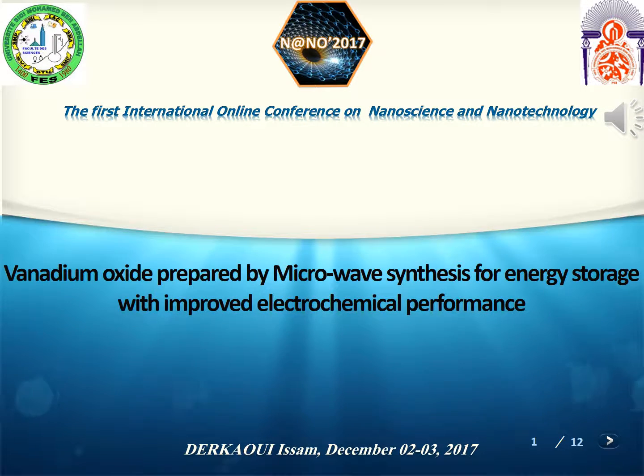Good morning. I'm Isam Durkawi, a PhD student from University Sidi Mohamed Ibn Abdullah, Faculty of Science Dhar El Mahraz, Fez, Morocco. The topic of my presentation today is Vanadium Oxide nanoparticles prepared by microwave synthesis for energy storage with improved electrochemical performance. The measurements have been done at Innovation City in Fez, Morocco, in collaboration with Ithemba Labs in South Africa.